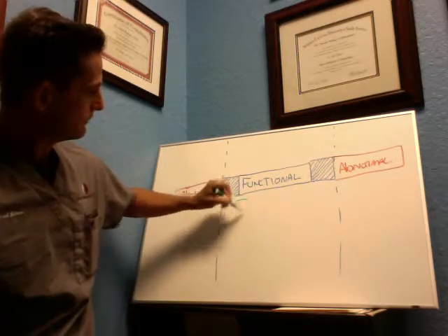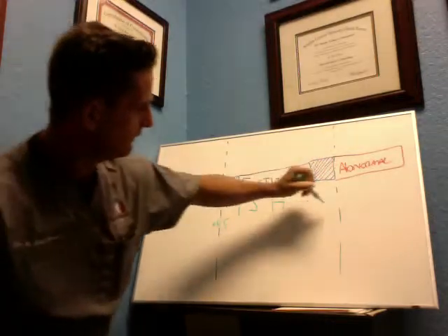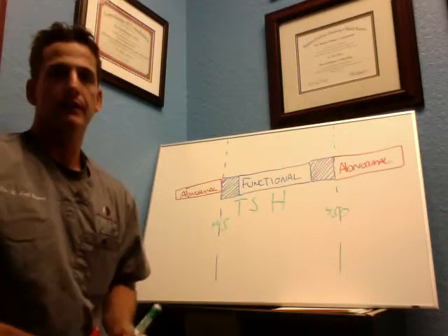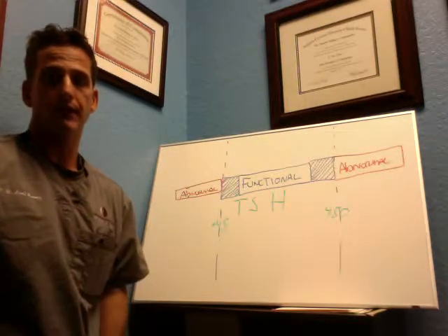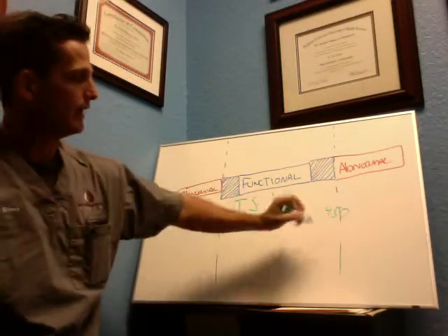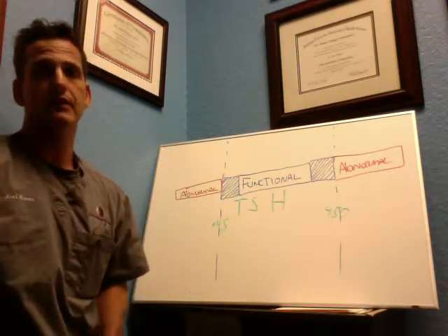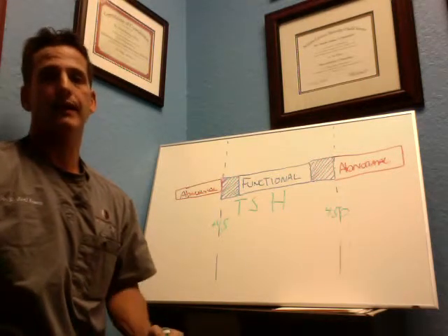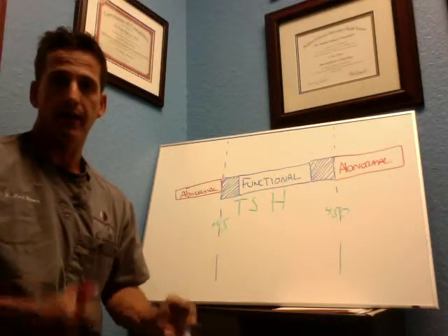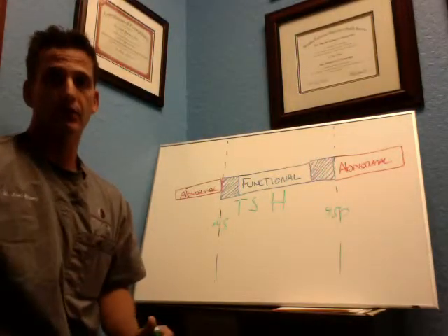The typical test for TSH has a value anywhere between 0.45 to 4.50. If you go for a lab test and you're told your results are normal, that means you fit inside that range of 0.45 to 4.5, which is extremely broad. This range is compared to all the sick people that took the test in the lab the last year — they averaged out the high and the low, and if you're not higher than the average high person or sicker than the average low person, you're told you're normal.